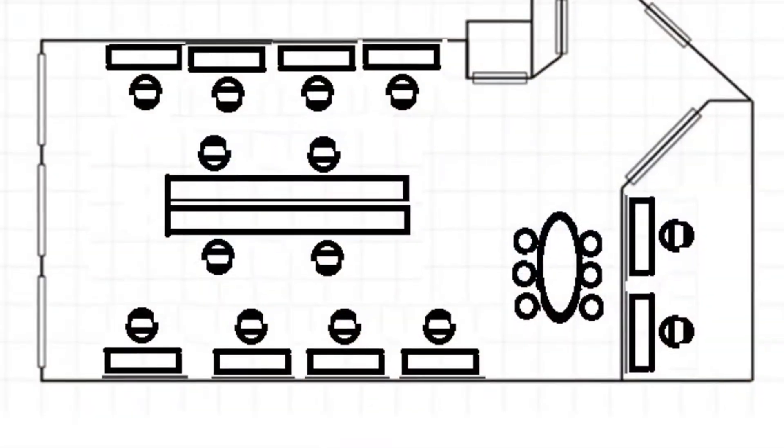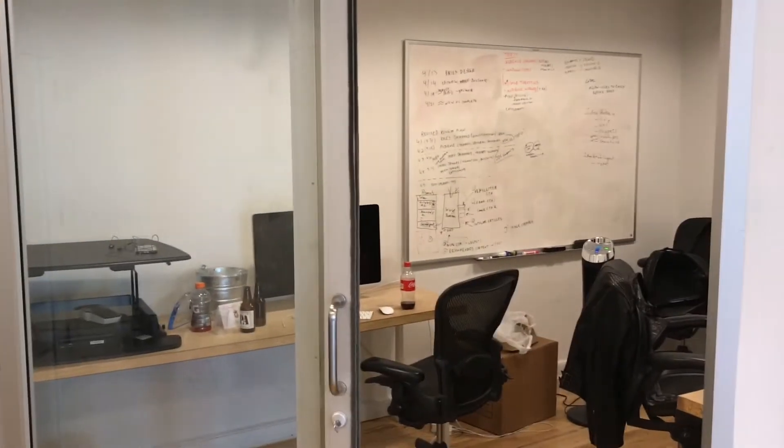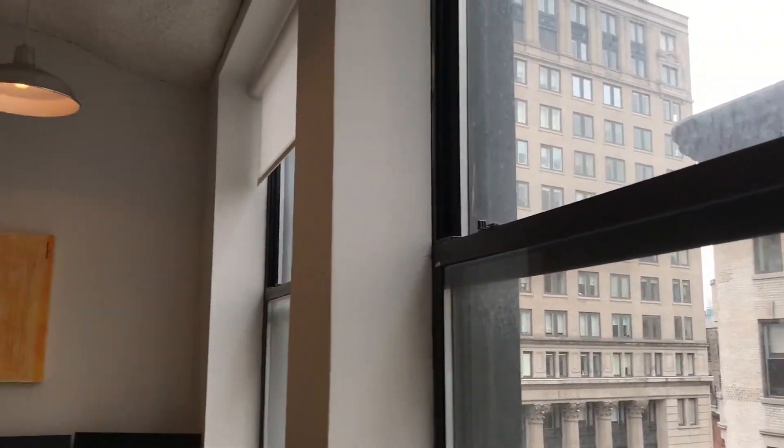With the floor plan shown here, the breakout office or conference room is located directly when you enter the space. This southern exposure creates great natural light, only to be enhanced by the high loft ceilings.